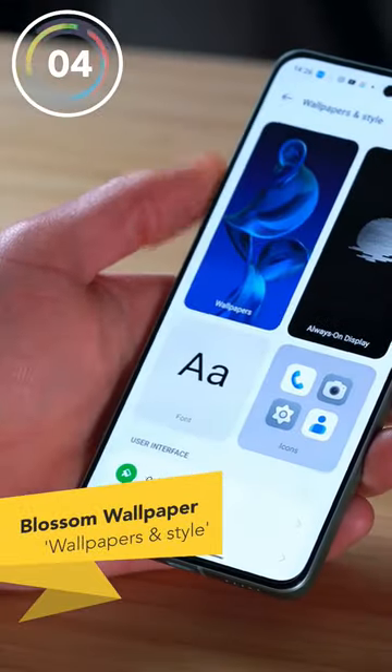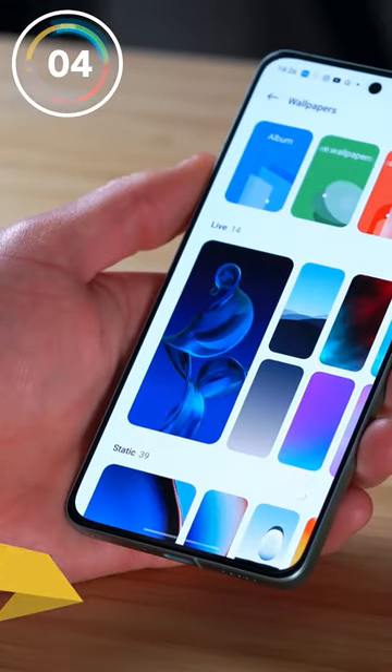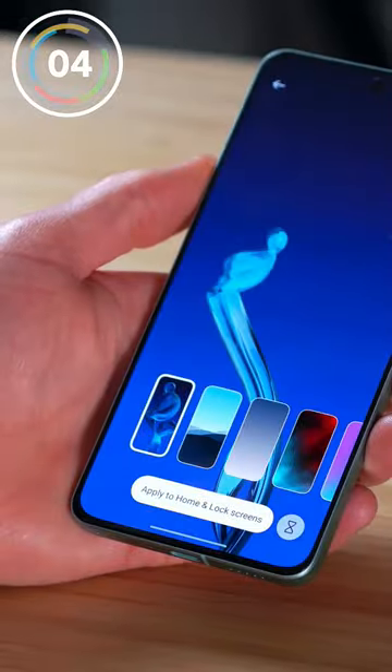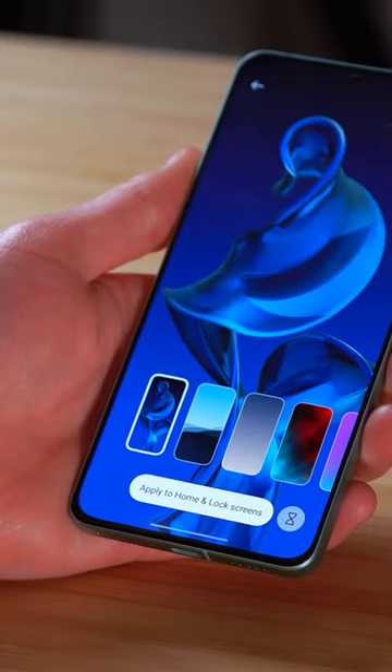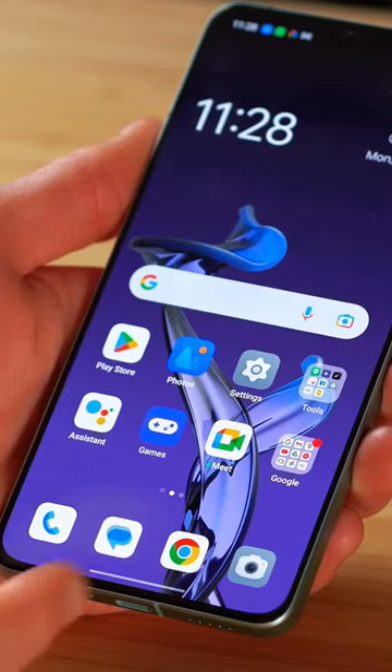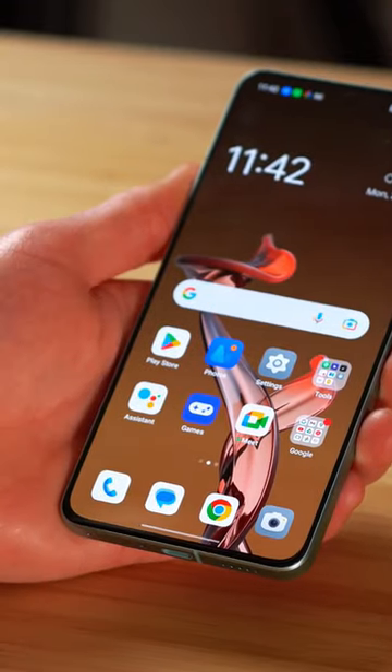Number four, Blossom Wallpaper is a great way to keep your screen time in check for your own digital well-being. You can set the maximum time you want to be on your screen and the seedling in the wallpaper grows as your device usage increases, and starts to become a lifeless object when you go over your screen time goal.